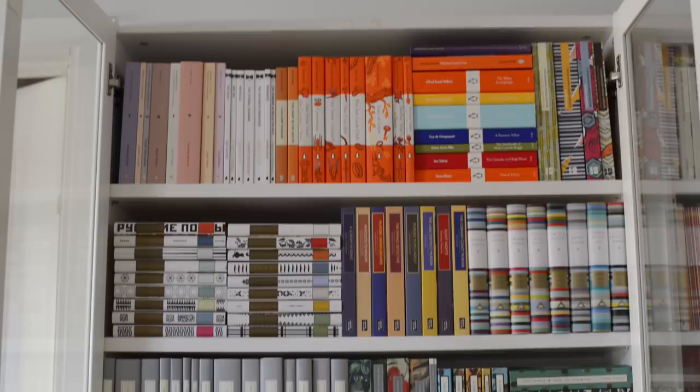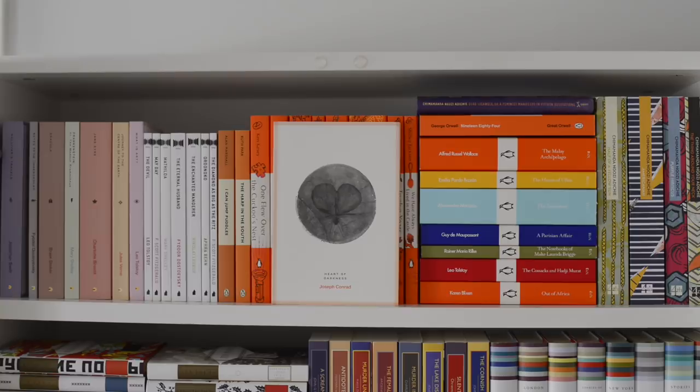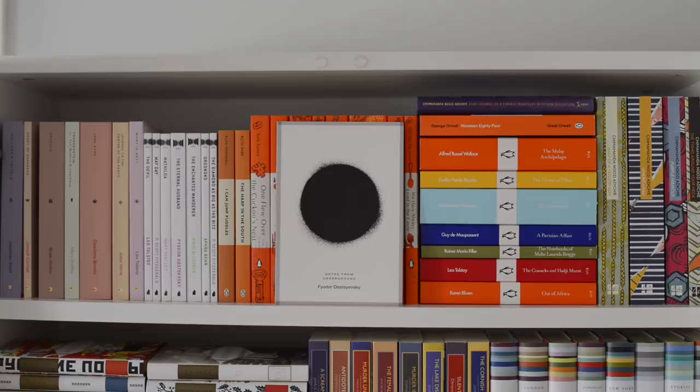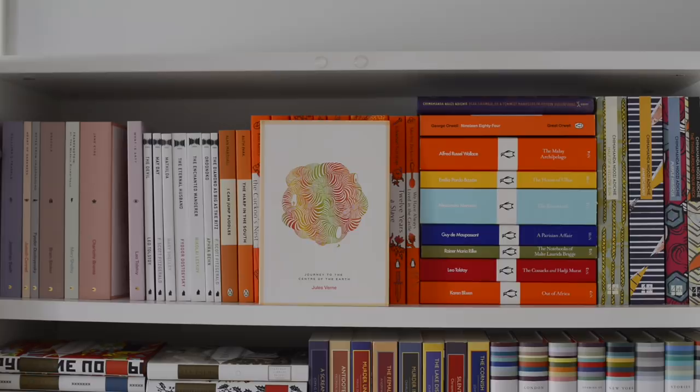Anyways, we're gonna start at the top and first we have some of the Rhodes classics. The first one is Gulliver's Travels by Jonathan Swift, the second one is Heart of Darkness by Joseph Conrad, then Notes from the Underground by Fyodor Dostoevsky, Dracula by Bram Stoker, Frankenstein by Mary Shelley, Jane Eyre by Charlotte Bronte, Journey to the Center of the Earth by Jules Verne, and What is Art by Leo Tolstoy.